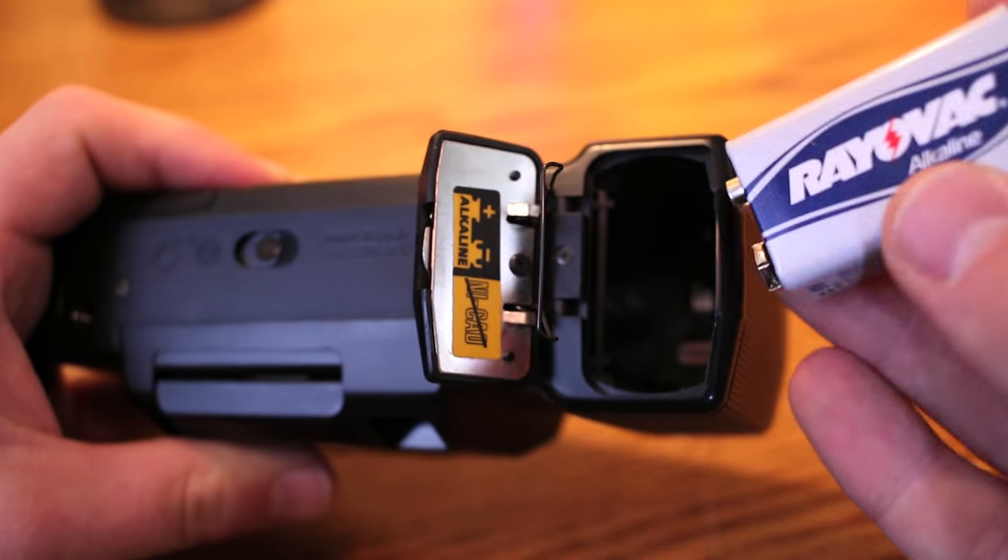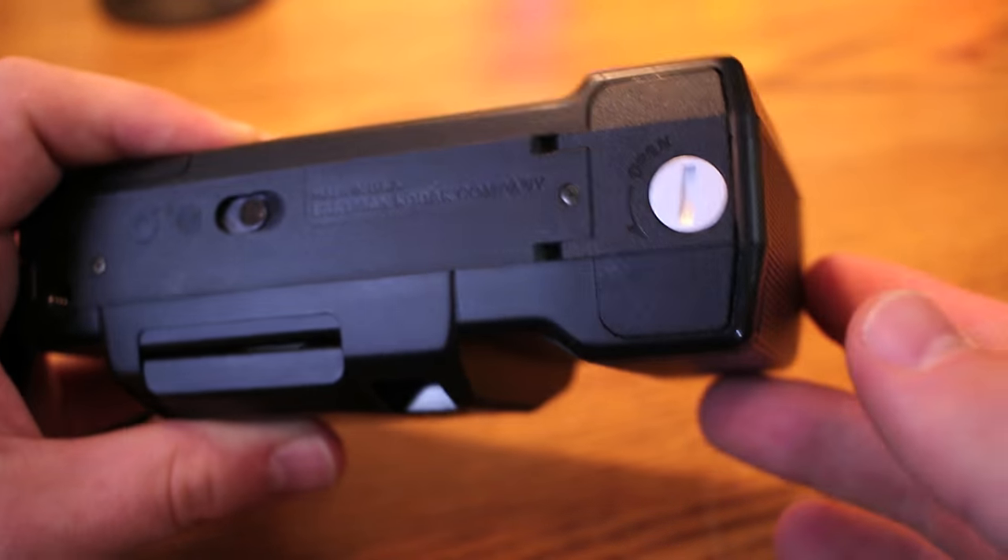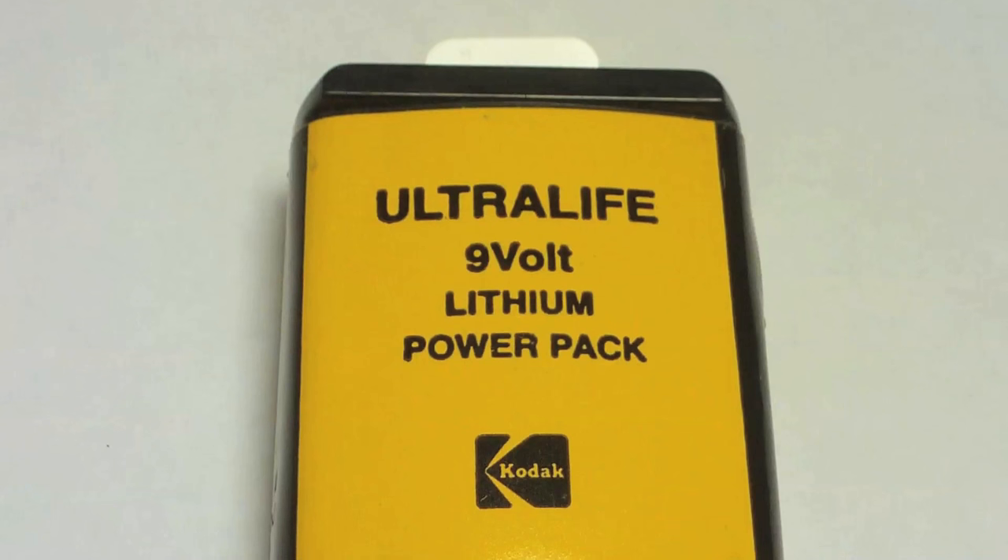Beyond that, the main differences are the shorter flash recharge time, and it actually advances the film automatically. With the K10, there's one of the little thumb wheel things. I'm using a standard 9-volt battery to power all the camera's functions, but when the VR35 line was released, Kodak also came out with their own proprietary line of lithium batteries for use with their cameras. You couldn't really use it for anything else because it's shaped completely differently. I think it would be pretty cool to get my hands on one of those, even though I'm sure the charge would just be long gone.